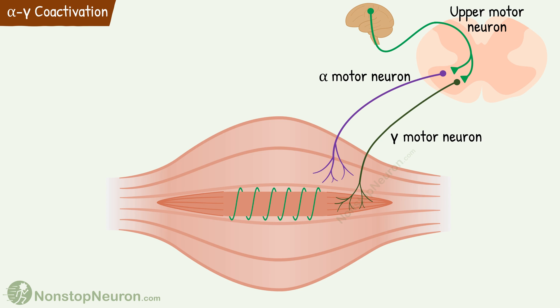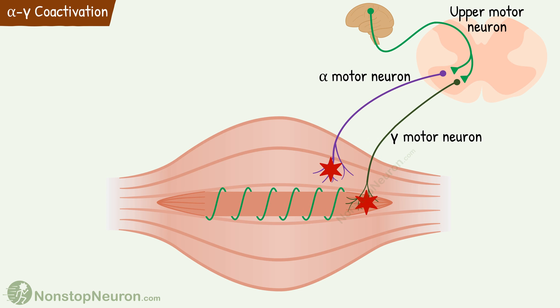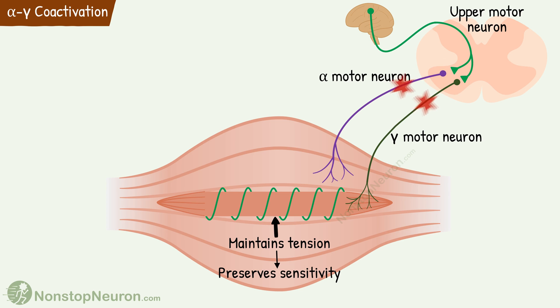Gamma motor neurons also receive signals from the same upper motor neuron. So normally when alpha motor neurons are activated, the gamma motor neurons are also activated along with them. The gamma neuron causes contraction of the intrafusal fiber. This contraction helps maintain tension in the muscle spindle even when the whole muscle is contracted, and this in turn preserves the sensitivity of the muscle spindle. Thus, the simultaneous activation of alpha and gamma neurons increases the range of lengths over which the spindle can work. This is called alpha-gamma coactivation or alpha-gamma linkage.